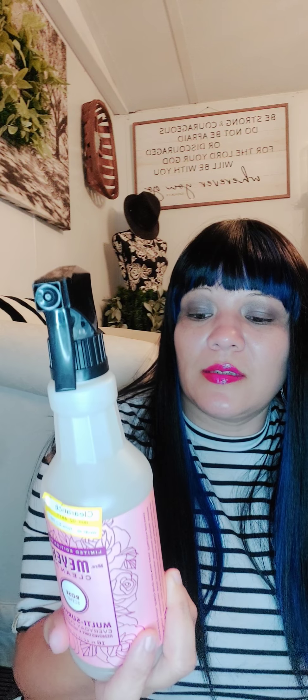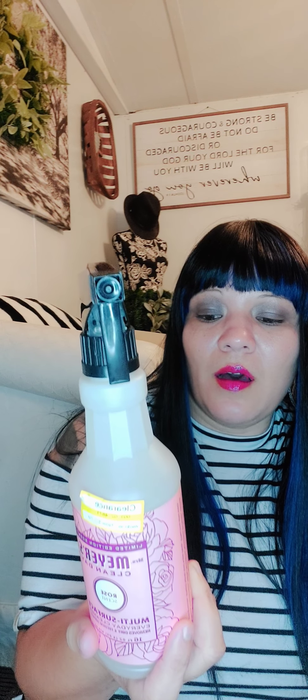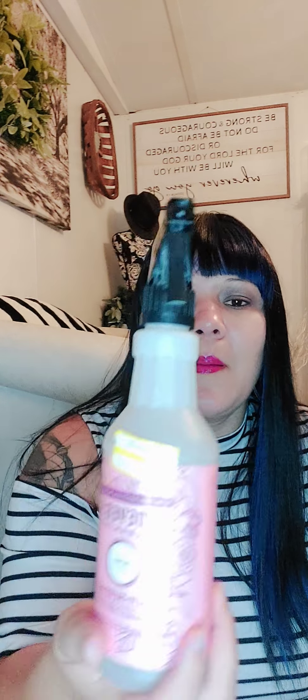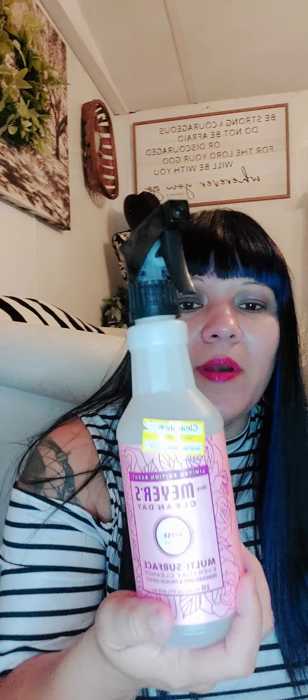I also picked up the limited edition rose scent multi-surface everyday cleaner. I love Mrs. Meyer's cleaner - I love the smell of it, it cleans very well. It's all plant-derived cleaning ingredients, has essential oils in it, no parabens, no glycol solvents, and no artificial colors. Regular price was $3.99, marked down to $2.79, and I purchased six bottles of that.